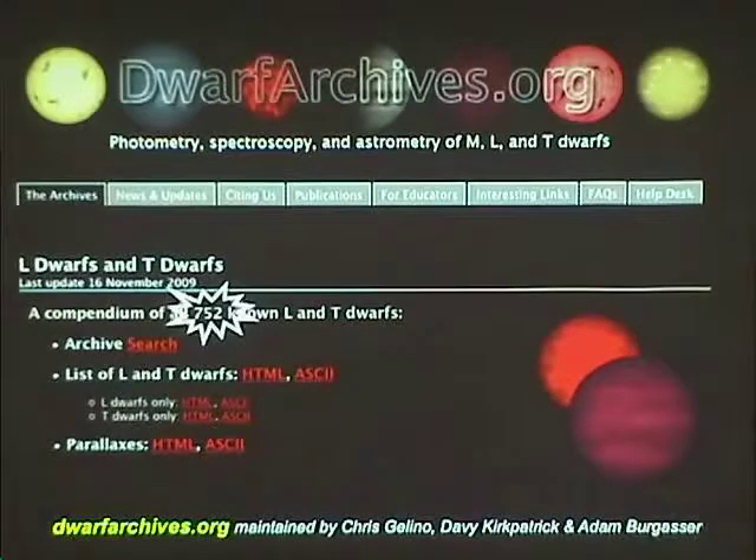There's another field that exploded with discoveries: the exoplanet field. There's an interesting connection — one conference in 1994 in Italy announced the first detection of Gliese 229b and also the first extrasolar planet, 51 Peg b. Both fields have now really exploded, driven by advances in technology: near-infrared detecting technology for brown dwarfs, and advances in spectroscopic methods and transit detection for planets. The more advanced our detection technology, the more interesting objects we find.